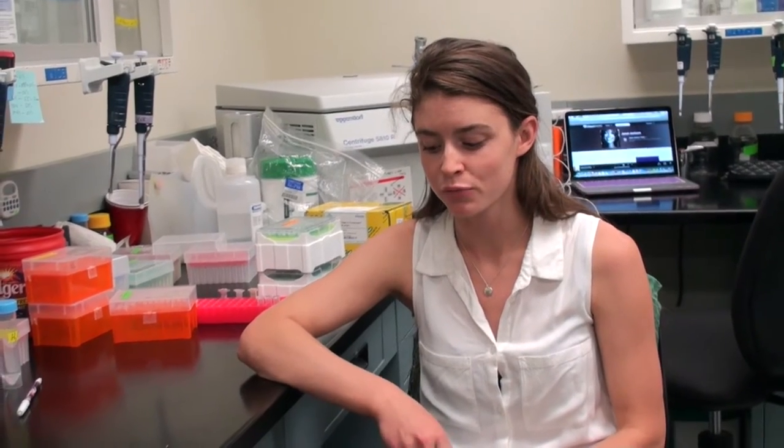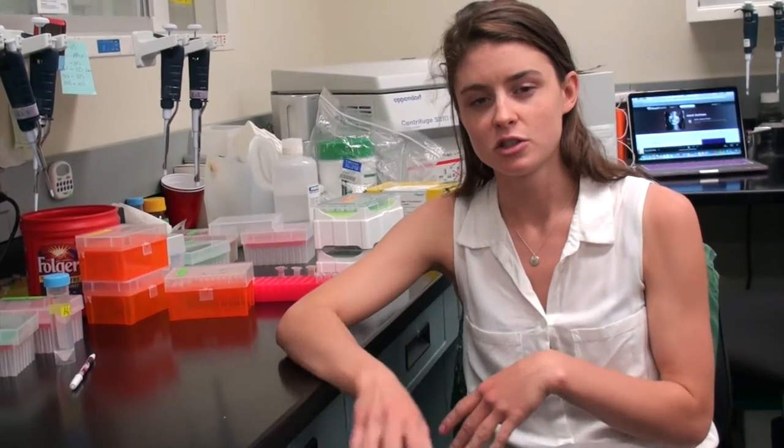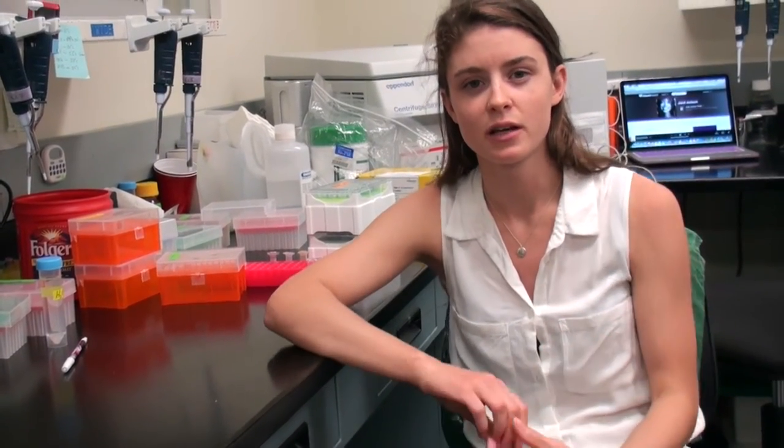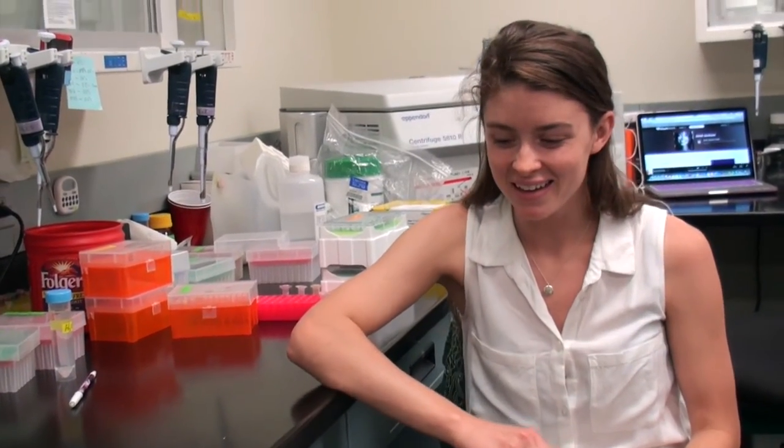This summer I'm mainly working on the Sticta project. Sticta is a genus of lichens that have a symbiotic relationship with a fungus and a cyanobacteria rather than an algae. This summer Matt, the other intern from DePaul working on lichens, and I are sequencing and amplifying different genes within the fungus and within the cyanobacteria. We're also working on a couple of other random genera for different people.